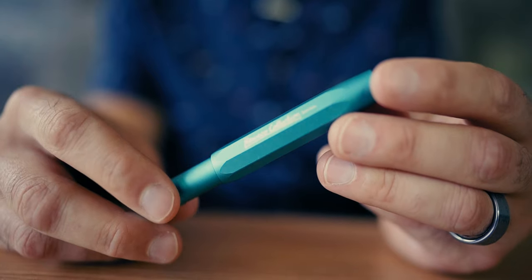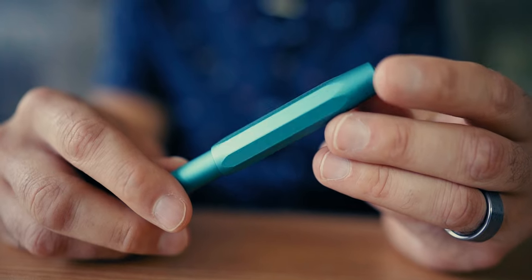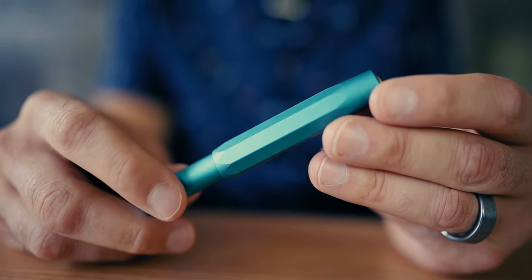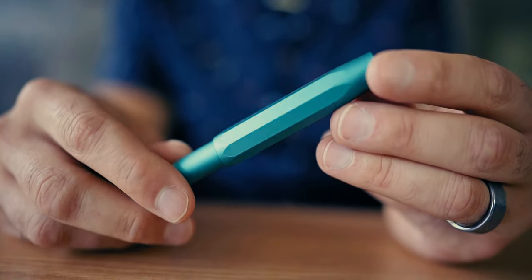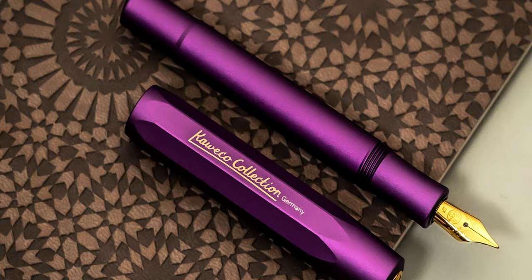Iguana Blue is the latest addition to the Kaweco AL Sport Collection and our fifth most popular pen in August 2022. Kaweco knows that pen lovers enjoy buying new, colorful pens even if they're the same model. The Kaweco Collection introduces fun styles available for a limited time. Iguana Blue follows up the successful sold-out AL Sport releases of Golden Espresso and Vibrant Violet.